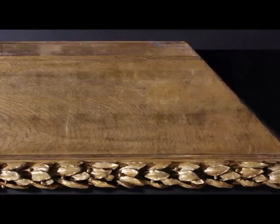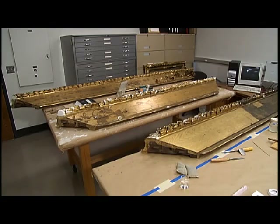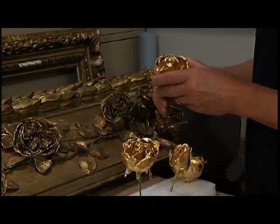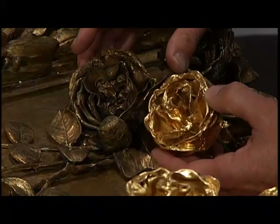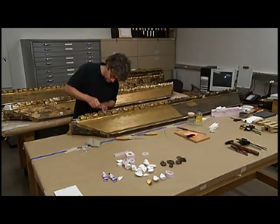Frame conservation is a rather new concept and a new discipline in the field of conservation. Only in the last 20 to 25 years would a museum have a dedicated frame conservator. In the past it would be a furniture conservator or maybe a painting conservator — someone not specifically trained in gilding and frame conservation. My job is more or less dedicated to frames, and often what I'm dealing with is not only age, time, and neglect, but also reversing treatments done in the past that by today's standards are considered quite inferior. It's been exciting to fabricate new elements and ornaments through methods not used before, and there's been a discovery process that's been quite rewarding.